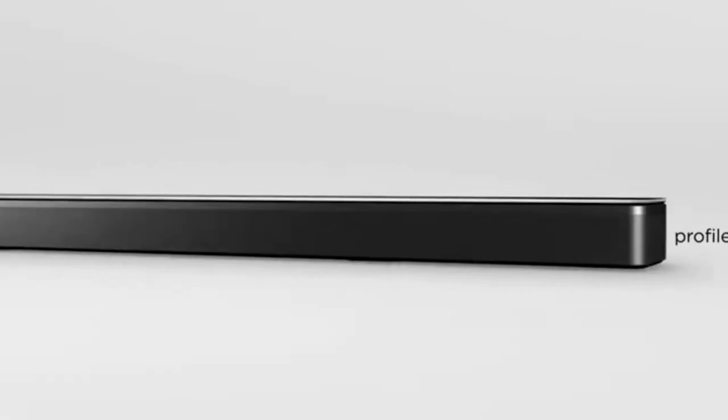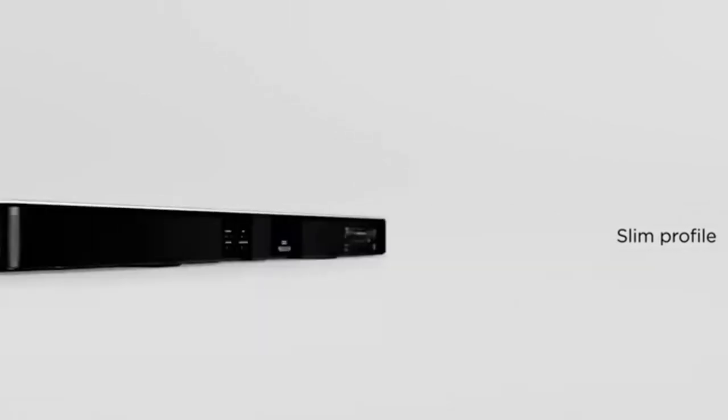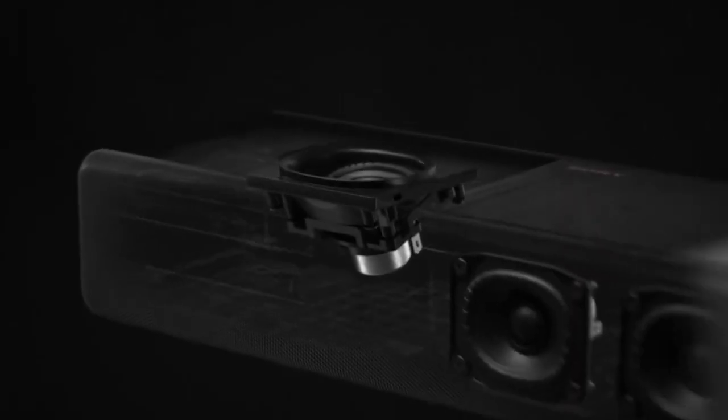Remember, this list of best soundbars is in no exact order, so be sure to stay tuned till the end so you don't miss anything. So let's get started.